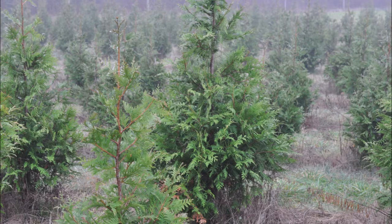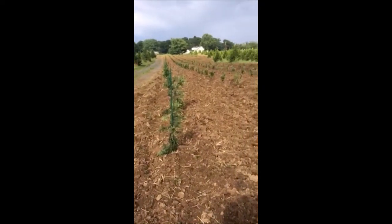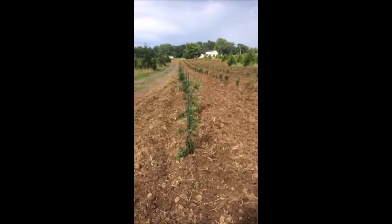The reason for that is there's been a big surge in demand for nursery stock because of the COVID-19 epidemic. People are stuck at home, they want privacy, and they are looking for green giant arborvitaes.